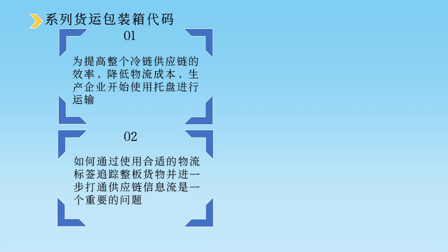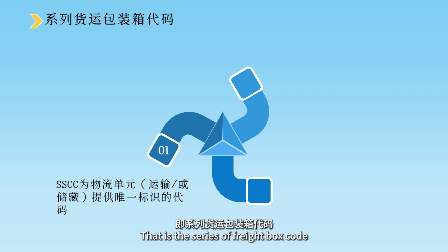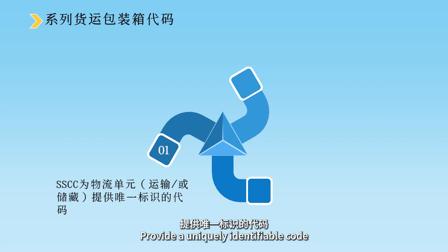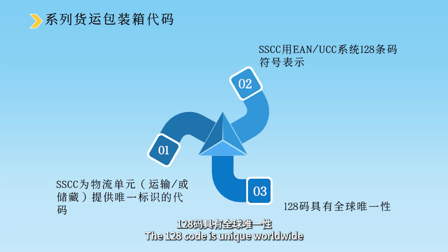在此情况下，GS1编码标识系统中的SSCC编码结构提供了可行的、有效的解决方法。SSCC，即Serial Shipping Container Code，系列货运包装箱代码，是为物流单元（包括运输或储藏）提供唯一标识的代码，用于对物流单元进行跟踪和记录。SSCC用EAN或UCC系统的128条码符号表示，即贸易单元128码，具有全球的唯一性。